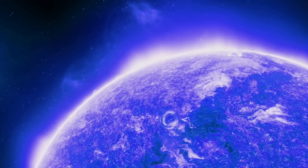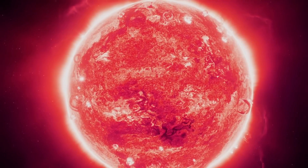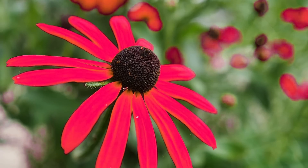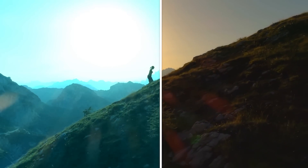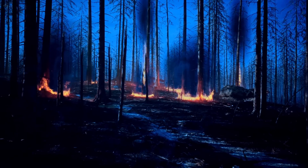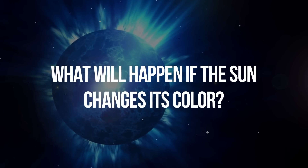Just imagine if we could see a blue or purple sun in the sky. The colors on the planet would no longer look the same. Green plants would turn blue, yellow would turn pink, and red would turn gray. However, a change in the color of the sun would undoubtedly take its toll on humanity. So, what will happen if the sun changes its color?